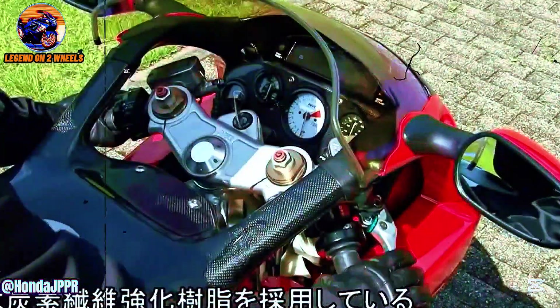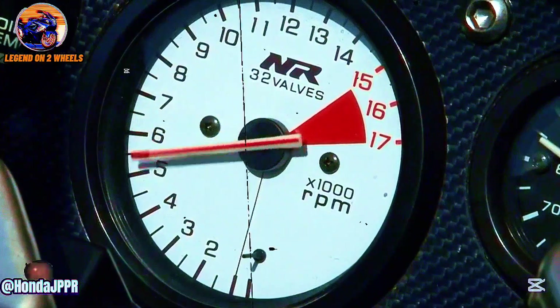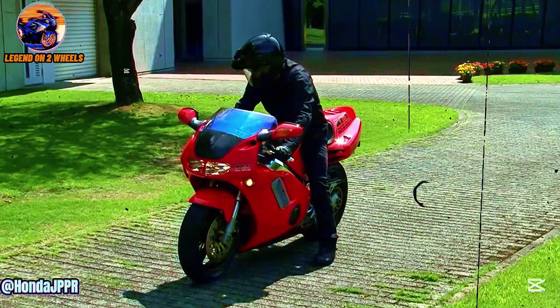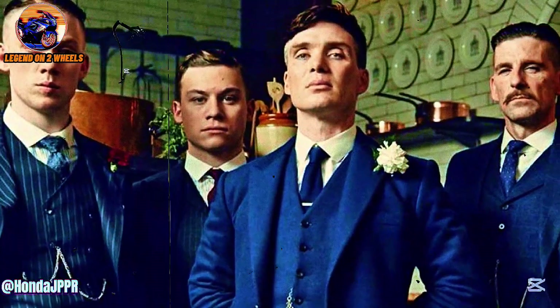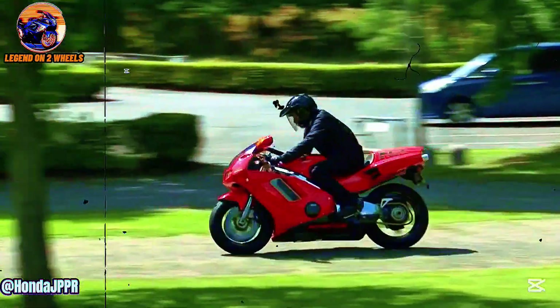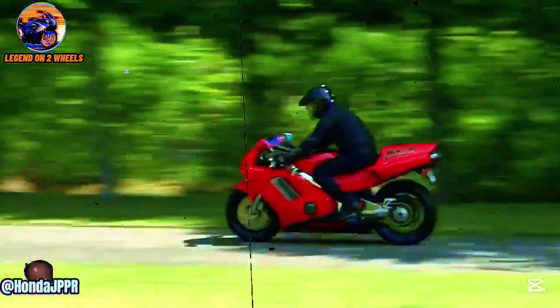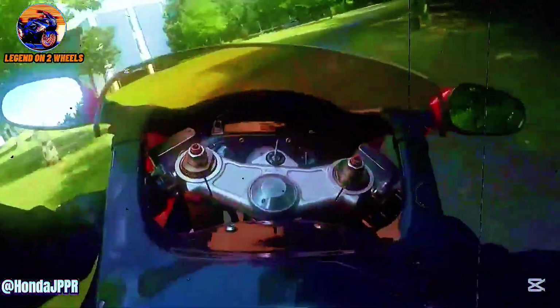With all these revolutionary features, it's no surprise that the price of the NR750 was high. With a price tag of $50,000, this bike was practically an exclusive luxury for the most passionate enthusiasts and collectors. At a time when high-end sport bikes cost just a fraction of this price, the NR750 positioned itself as an elite motorcycle, accessible only to a small group of people. What truly made this price justifiable was the technology and innovation Honda had built into it — an example of what was possible when the boundaries of engineering and design were pushed.